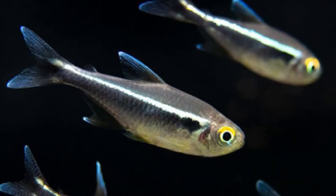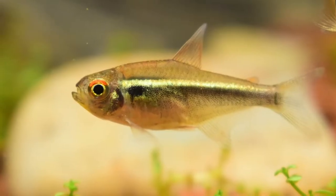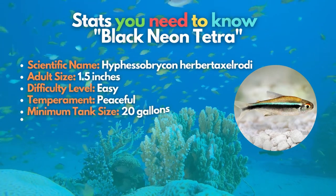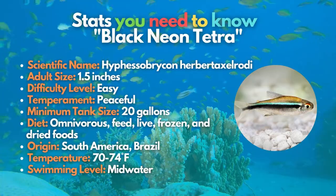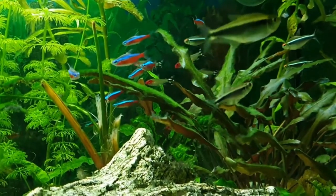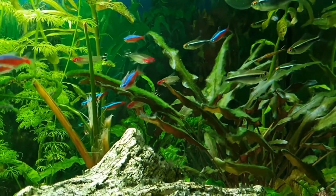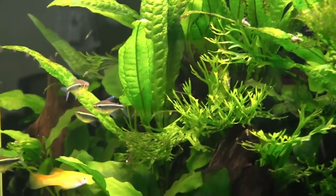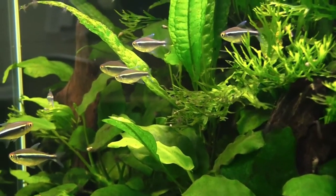Do you see black as elegant? If so, this next fish is for you — meet the black neon tetra. Originating from South America, specifically Brazil, this fish is considered a hardy freshwater fish, slightly different from the more popular neons and cardinals. Although they are regarded as nanofish, they are a little larger than some other tetras, so it's best to keep them in tank sizes of about 20 gallons or more, as they can grow up to 1.5 inches.